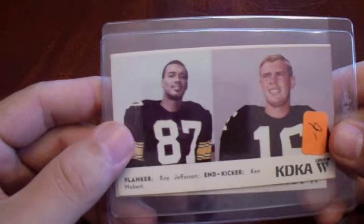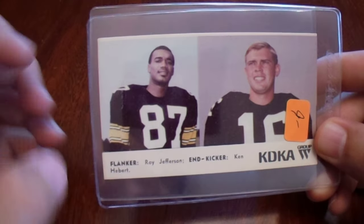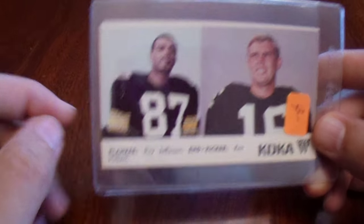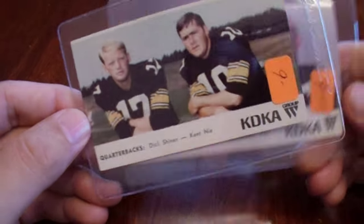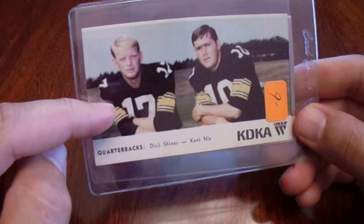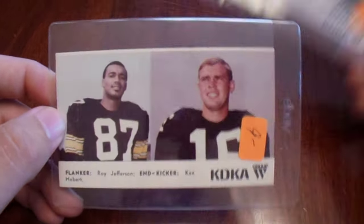Then I went back around and saw AJ's booth again with a little more time. I picked up two of these KDKA Steelers cards — they're a little bit longer and narrower than the typical trading card. Roy Jefferson does sign, and so does Dick Shiner — great name. I'd love to send these two out to get signed.